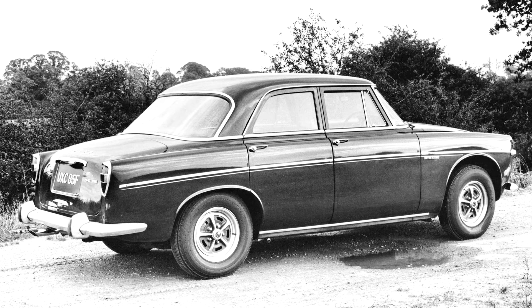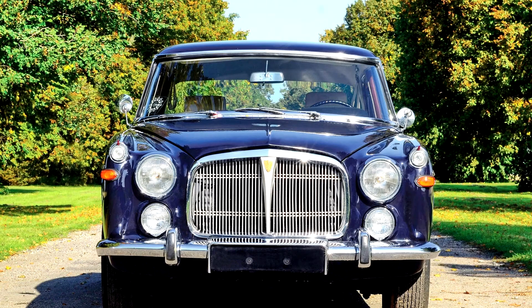The exterior was mostly unchanged, apart from bold 3.5 liter badging, a pair of fog lights which were added below the headlights creating a striking four-light array, and the fitting of chrome raw style wheels with black painted inserts. The P5B existed as both the four-door coupe and saloon body style until end of production.